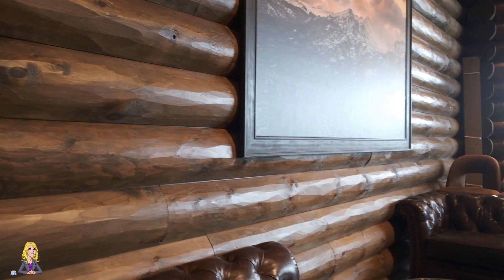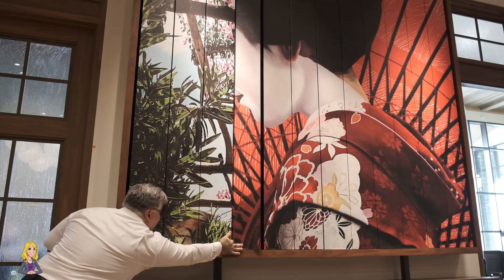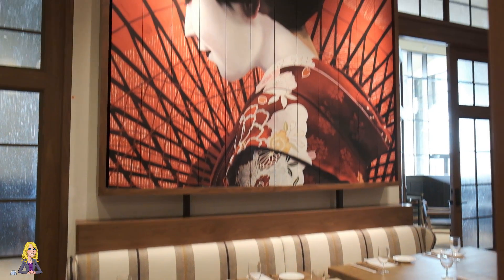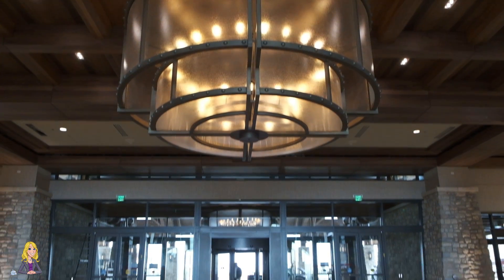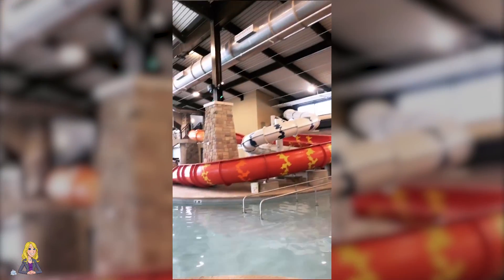There are also Gaylord classics like the Old Hickory Steakhouse and new concepts like Vista Montaigne. Some restaurants even change throughout the day, which was something I'd never seen before but a great way to keep options fresh. Then I discovered the arcade and the spa. We also found the indoor pool, and my favorite part — the indoor slides!